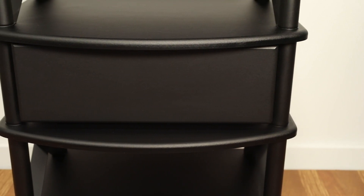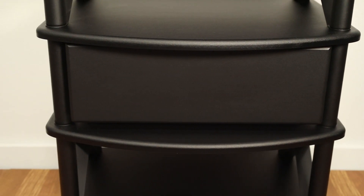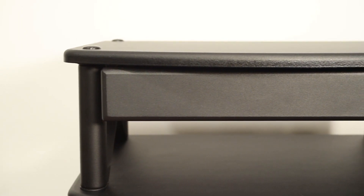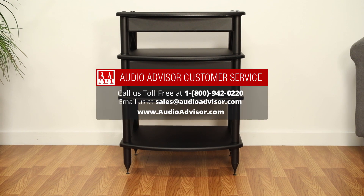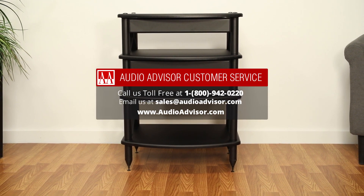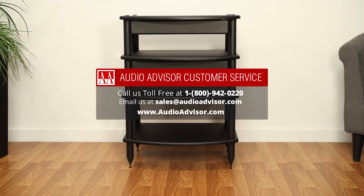If you'd like to know more about this product, please call us at 1-800-942-0220 or visit us at audioadvisor.com. And if you would like to see more of these videos, please give us a like and consider subscribing to our channel.